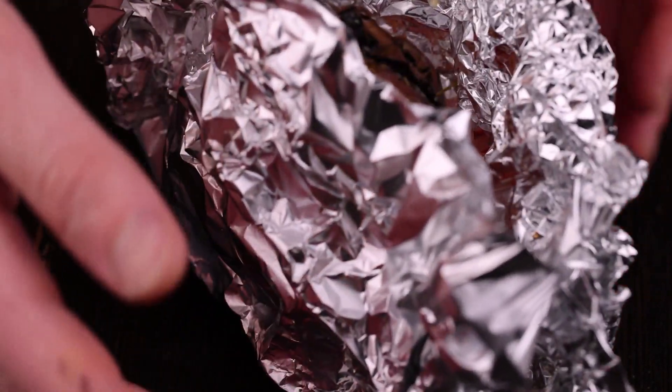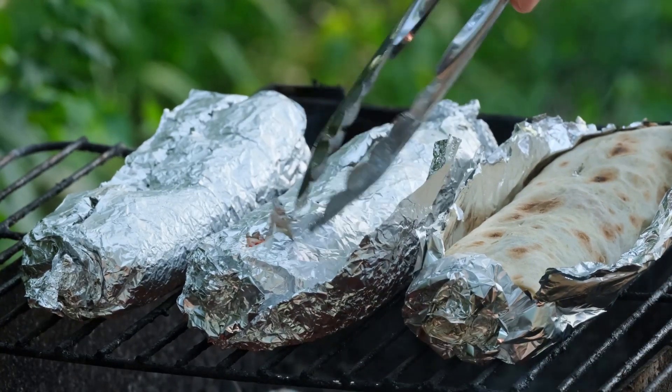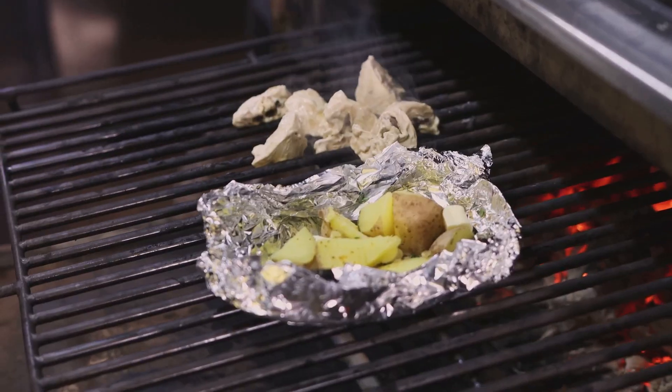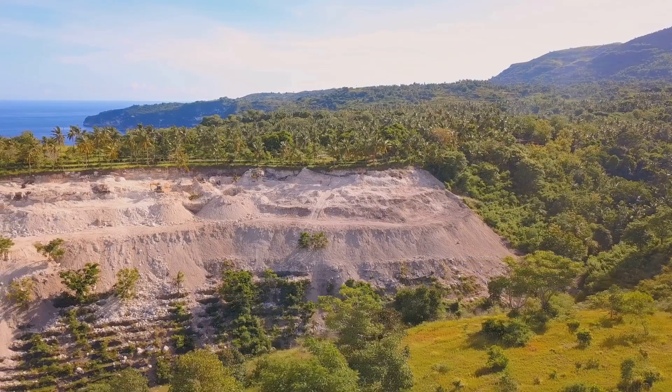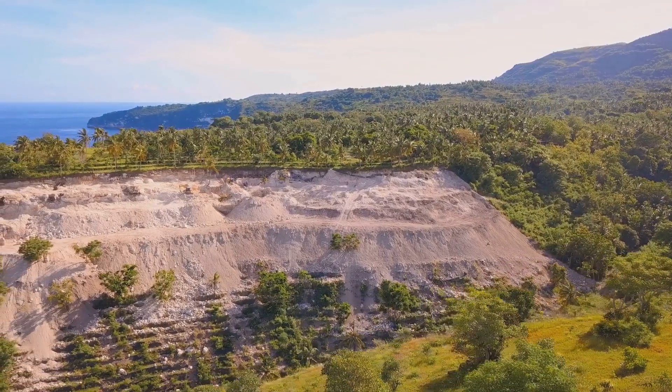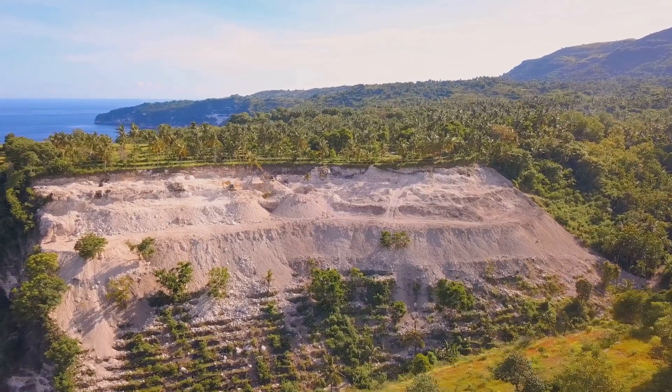Aluminum foil — a simple shiny sheet — yet it plays a vital role in our kitchens and beyond. Its ability to reflect heat and preserve freshness makes it indispensable. But have you ever stopped to wonder how this remarkable material is made? Let's embark on a journey from the earth's crust to your kitchen, tracing the fascinating story of aluminum foil.